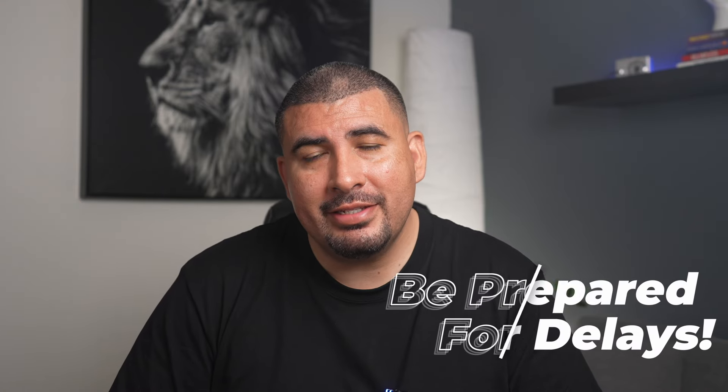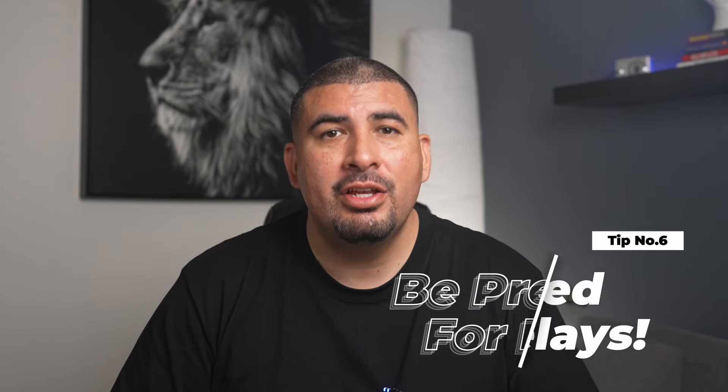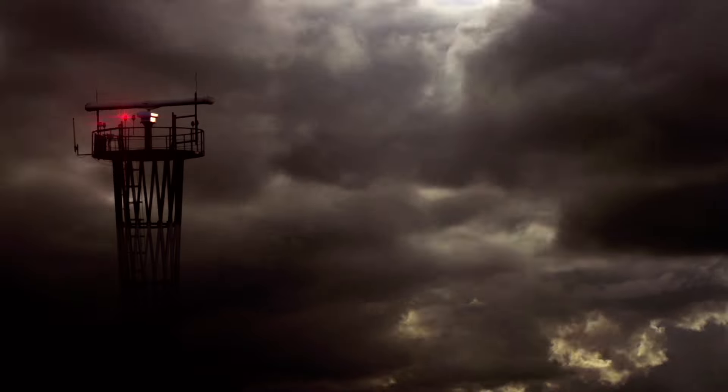Tip number six: be prepared for delays. When you're building a home, remember that the date they say it'll be done is more like a goal. I always tell people to think of the closing date as an estimate — it's the builder's target to hand over those keys. Delays can come up due to things like material shortages, bad weather, or waiting on permits. Being flexible and having a backup plan can save you a lot of stress.